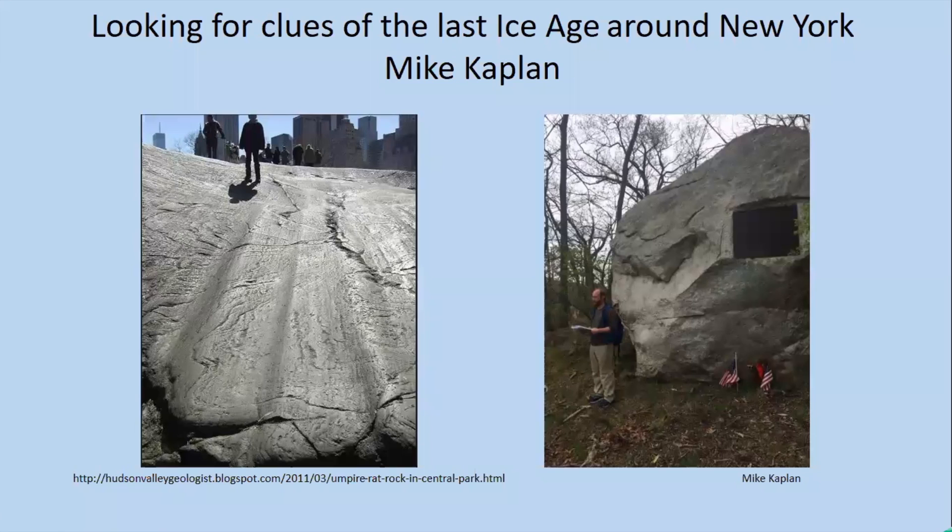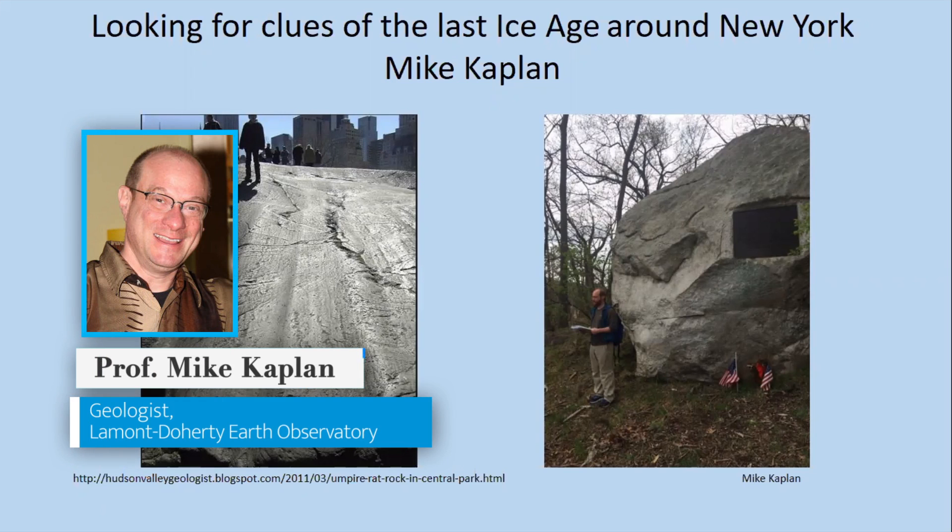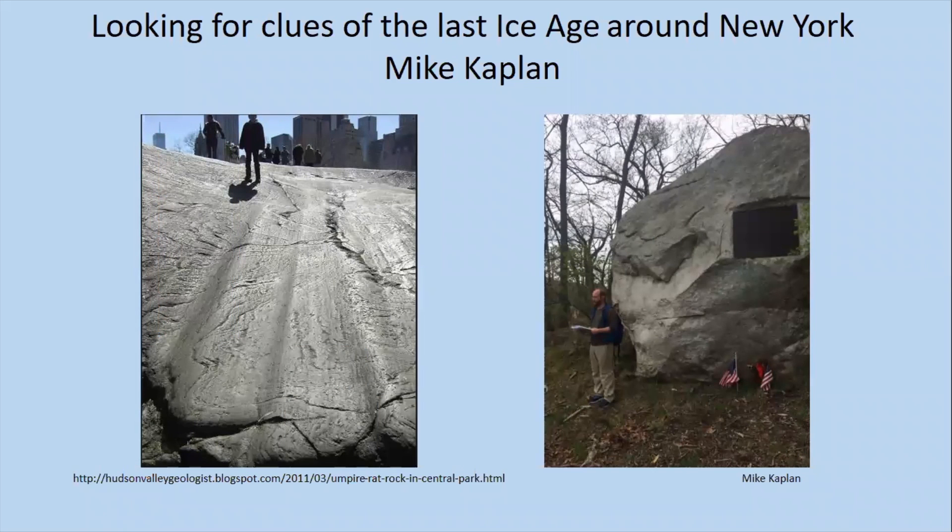Welcome to my 2020 field trip, which will be more of a field lecture given the circumstances. In the past I've given tours of the Lamont-Doherty Earth Observatory campus to show some of the clues of the last ice age or the last ice sheet that covered the New York metropolitan area. My name is Mike Kaplan and I am a research scientist at Lamont-Doherty. My specialty is looking at past ice ages and past glaciers and past climate changes.